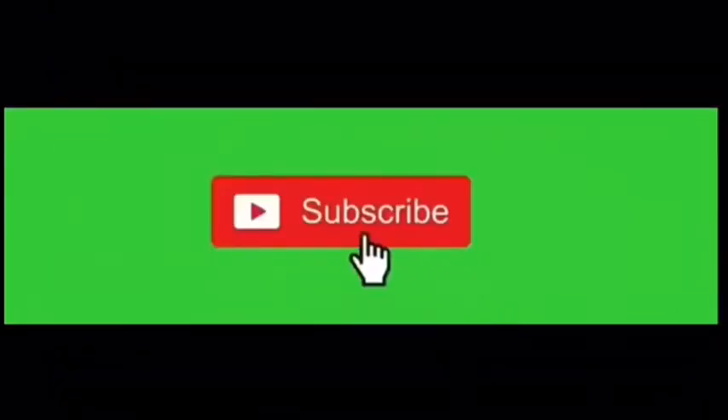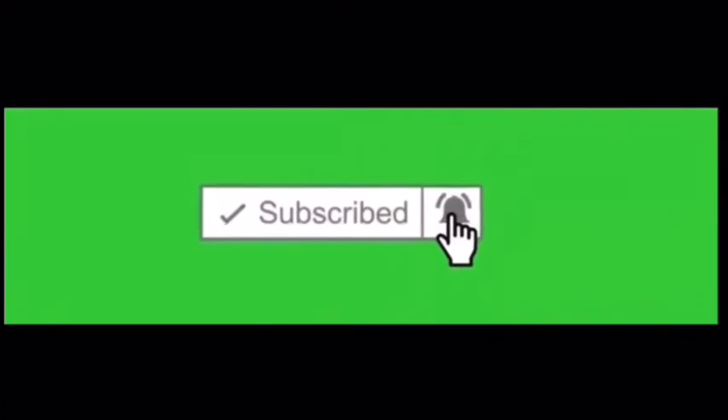If you're new here, why not consider subscribing and clicking the notification bell — it helps out a lot. In this video I'm going to be doing a gaming setup tour slash house tour, and first we're going to start off with the gaming setup tour.